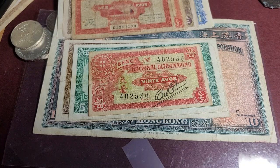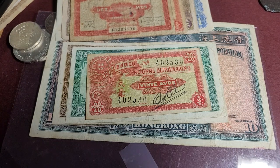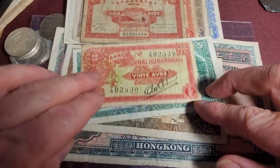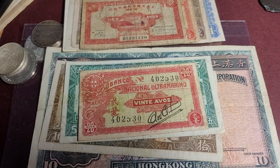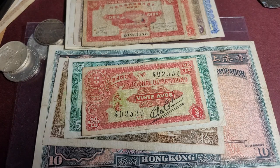Macau only issued coins starting in 1952, so I would assume that coins of Hong Kong and China were the mainstay circulating in Macau. The pataka equals 100 avos, which they still use — though obviously not these banknotes. These banknotes have been used since the 1880s. The main factor is that these banknotes are expensive because the population was quite small, so the issuance was also quite small.